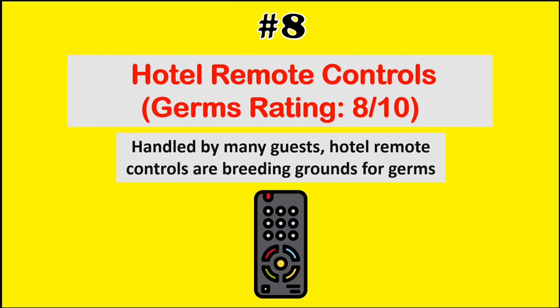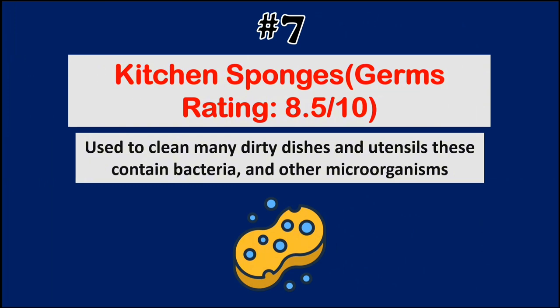At number 8, we have hotel remote controls. They're handled by many guests, and hotel remote controls are breeding grounds for germs. At number 7, we have kitchen sponges. Used to clean many dirty dishes and utensils, these contain bacteria and other microorganisms.